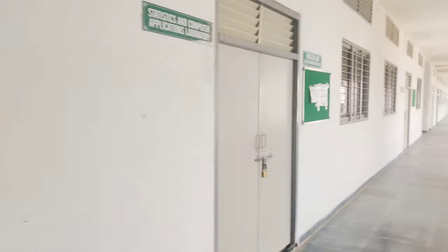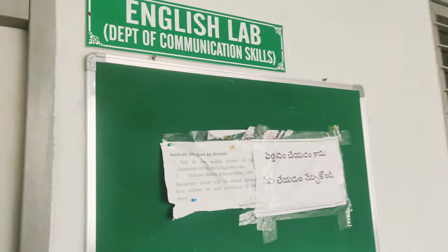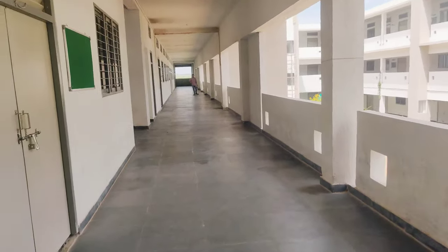Next we have a computer and application laboratory. I have to see the computer lab. I have to see the English lab. We have to go to the next door.